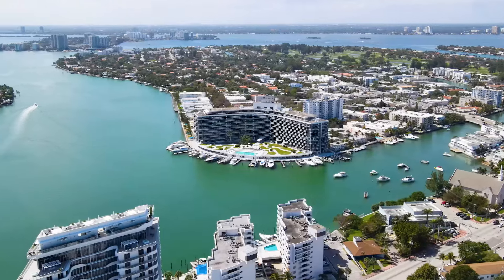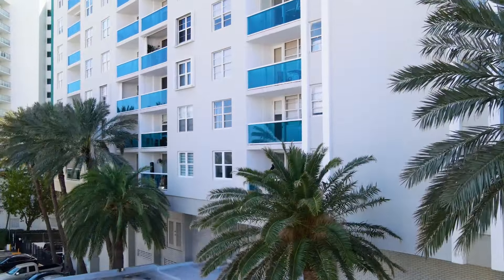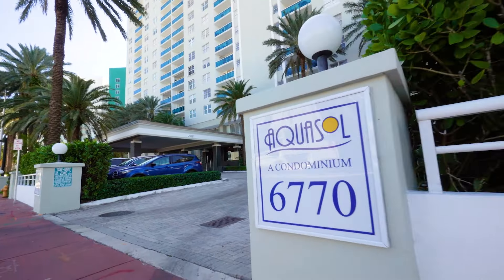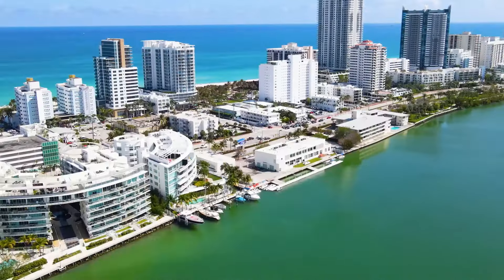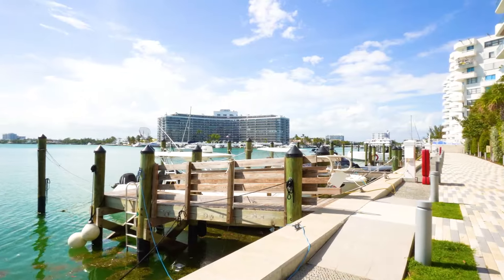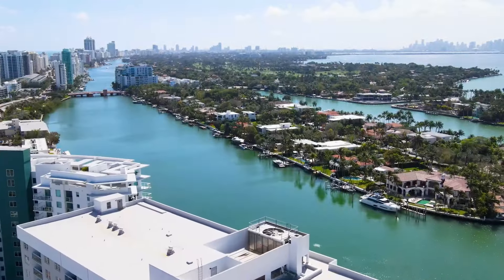Step into the heart of Miami Beach with us. Today we're uncovering a hidden gem in the neighborhood of Indian Creek. Join us for today's tour. Our tour starts at this condominium complex, perfectly situated in the peaceful yet vibrant Indian Creek neighborhood. Just moments away, the beach is ready to be part of your daily routine. Imagine easy access to its relaxing shores anytime you desire.